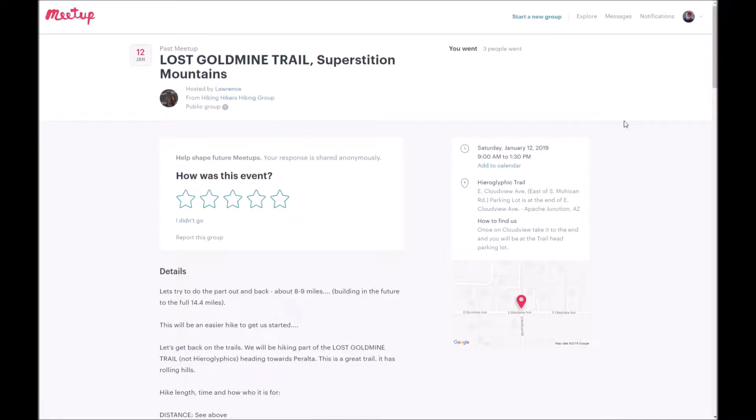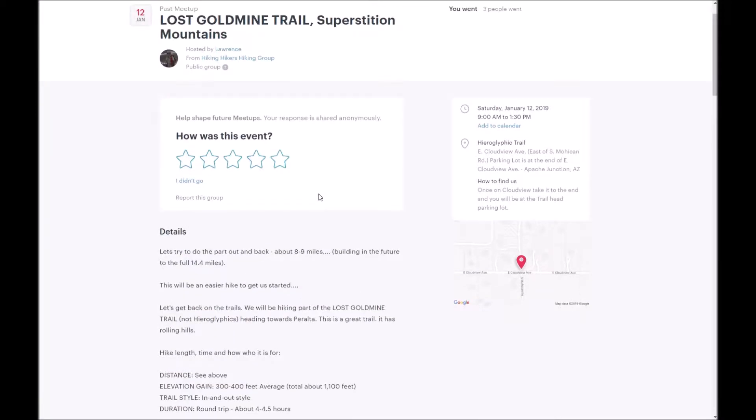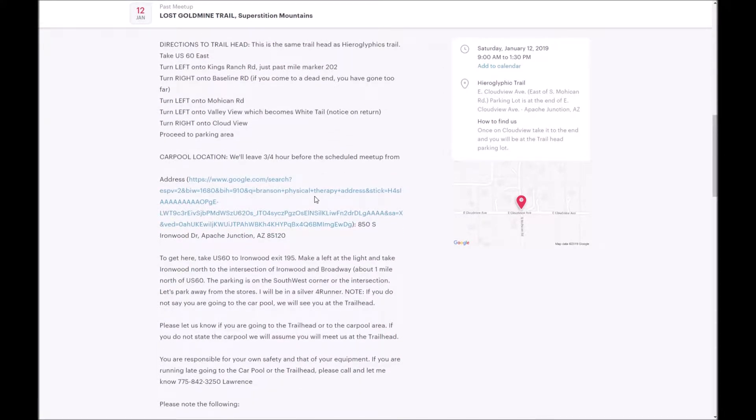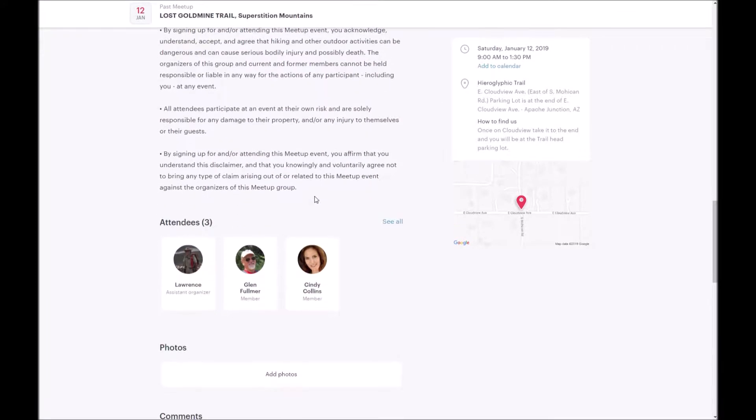Here's a hike we took yesterday with HHH 3H hikers. Lawrence actually led it, and it was the same hike we did last Thursday. It's basically off of Lost Gold Mine Trail — not a lot of elevation, but a good long hike. Thursday we went six or seven miles, and this time we went nine miles. Lawrence, myself, and Cindy went, and we had a good time. It gets the blood going — very enjoyable.